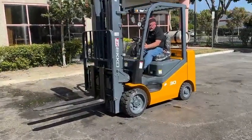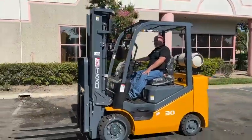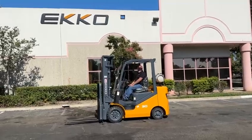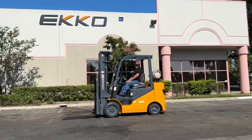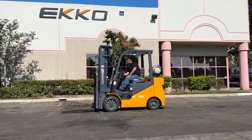Very nice unit, high quality, good warranty, price right for the market. Please contact your Echo Material Handling Equipment wholesaler and we could refer you to a dealer in your area. Thank you for checking out the Echo EK-30 Cushion Tire. Thank you.